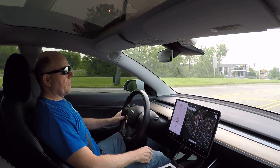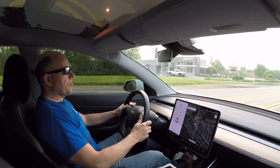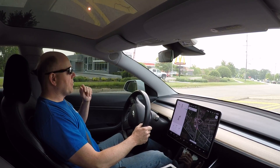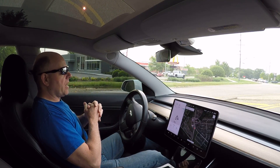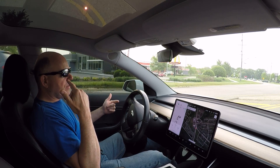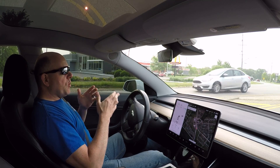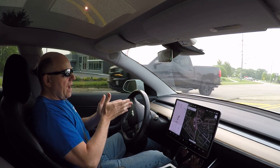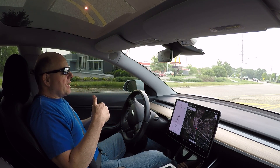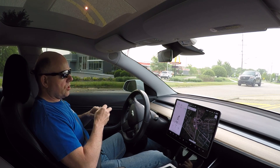Alright, good morning everybody. As you can see, I've got my cruise control and my autopilot back. I was reading all of your comments in the comments section and I began to think back on the timeline of all of this. Let me walk you through the symptoms I began encountering, the timeline, and some of the things I began noticing and what I did to resolve the issue, at least in my case.